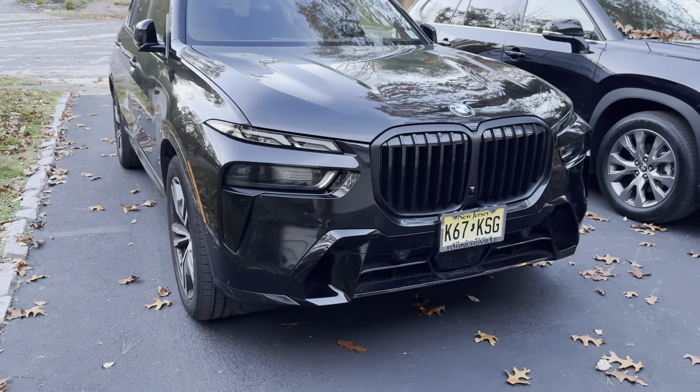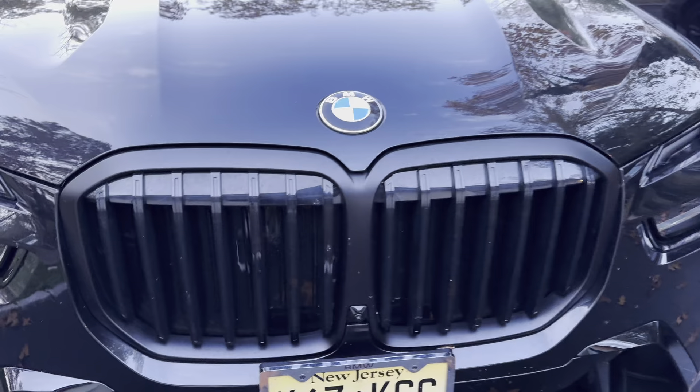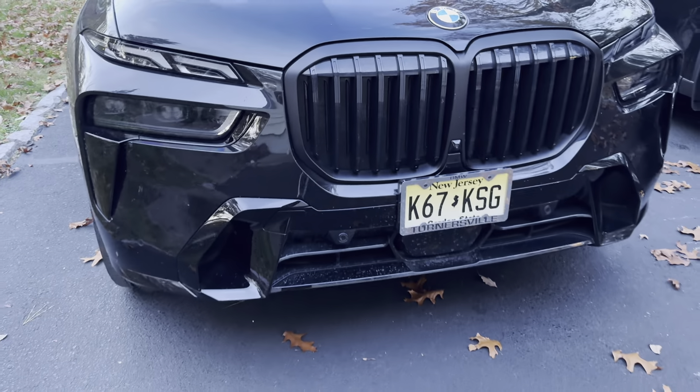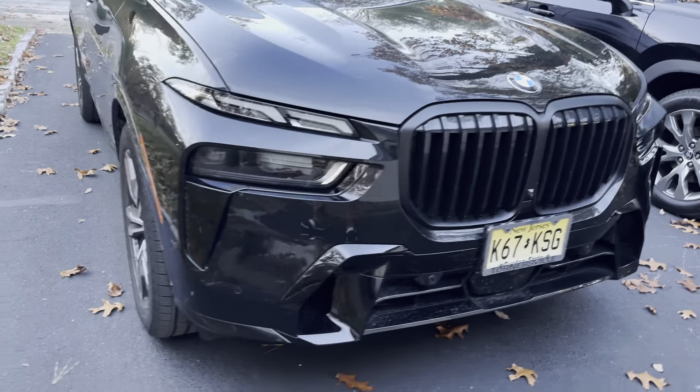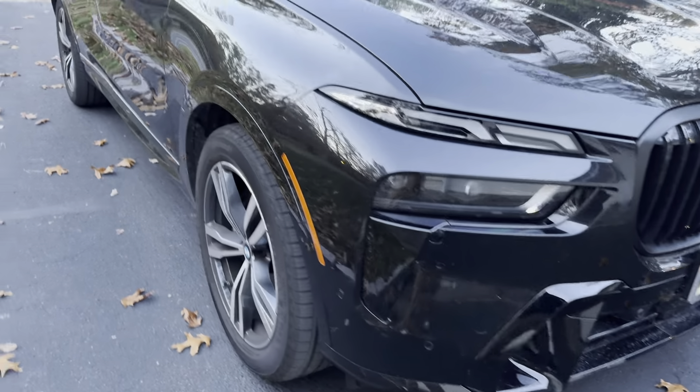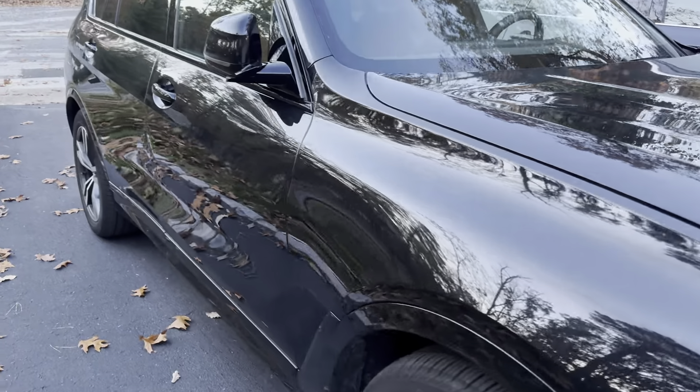This is BMW's flagship SUV besides the XM, which I don't really consider a flagship. This has a split headlight design, and to me it looks nice. It took a while to grow on me, but I think it looks really different and unique. BMW signature kidney grills.